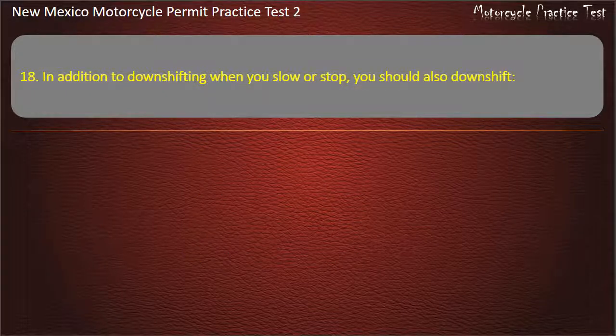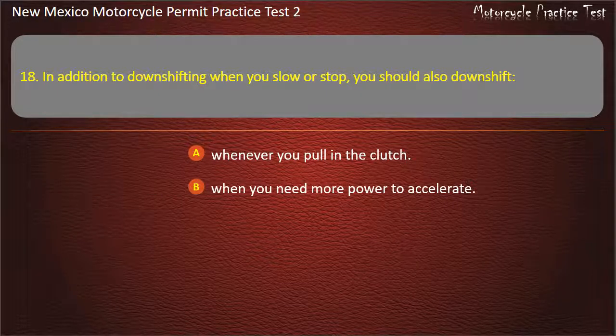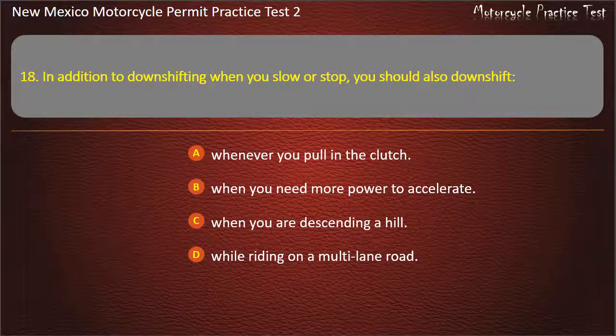Question 18. In addition to downshifting when you slow or stop, you should also downshift: Whenever you pull in the clutch. When you need more power to accelerate. When you are descending a hill. While riding on a multi-lane road. Answer: When you need more power to accelerate.